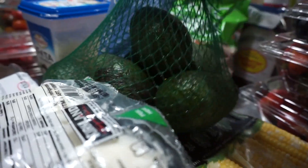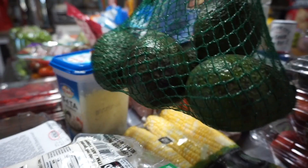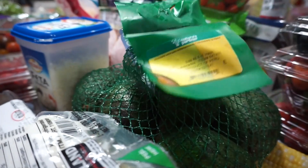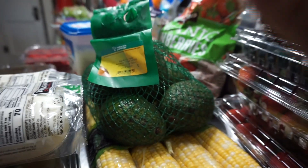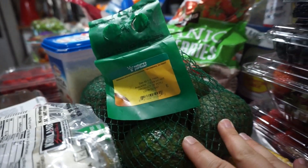I totally splurged on a package of avocados. They've been ridiculously expensive for the longest time and I haven't purchased them in forever. This was the cheapest I'd seen them in a long time — I think this bag was $8.99 — so I got them. It's been a while and I'm really excited for these avocados.